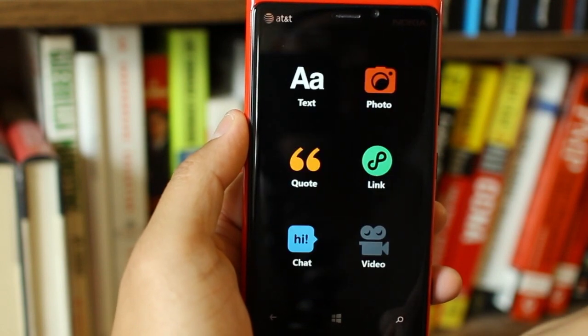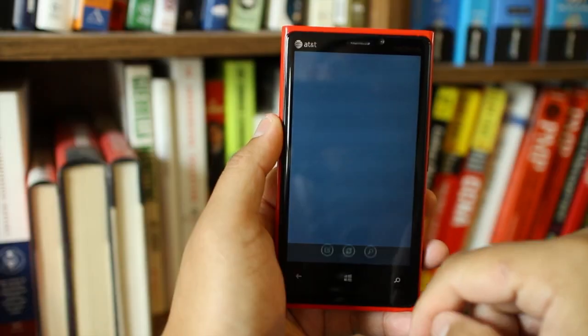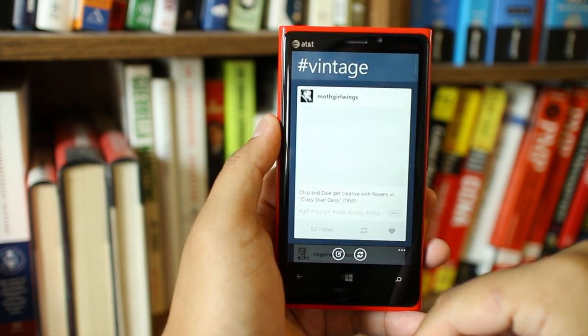This app makes it very easy to post, like, and reblog, so Tumblr users on Windows Phone will be happy. Another cool feature is support for animated images.